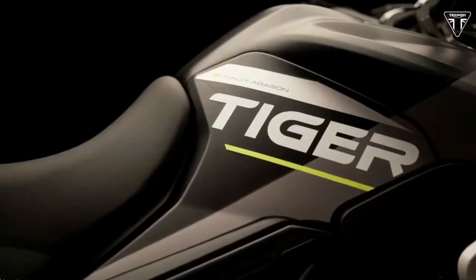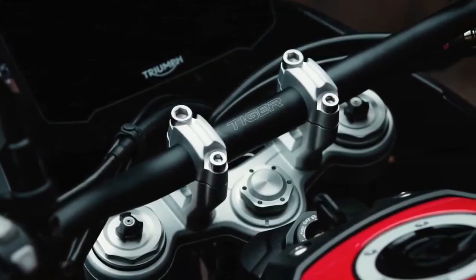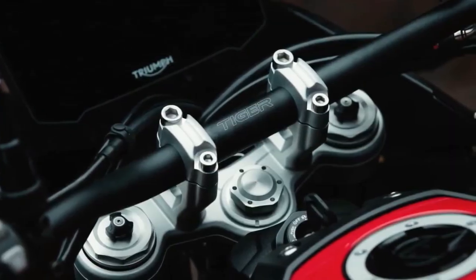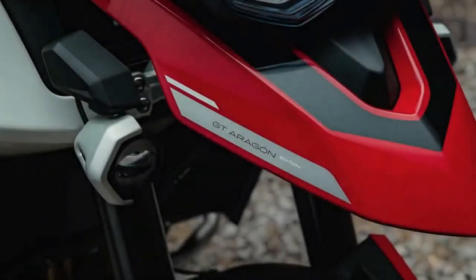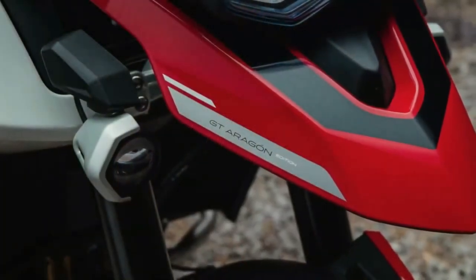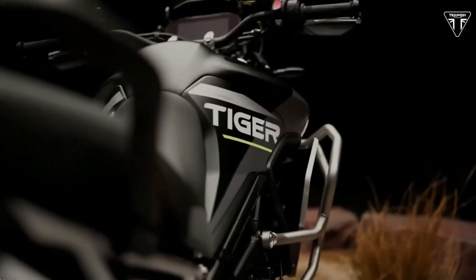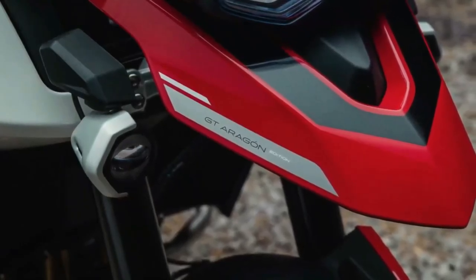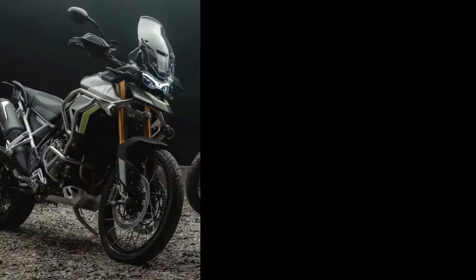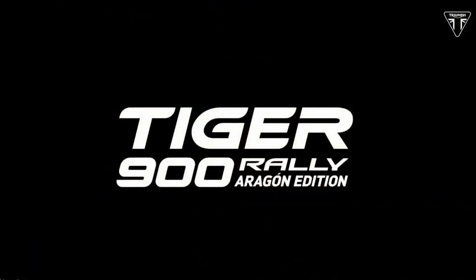The Triumph Tiger 900 Aragon Edition gets a colorway reminiscent of Cervantes' competition bike from 2022. Dominant colors are matte phantom black, matte graphite, and crystal white, with accents in racing yellow and Triumph Tiger Aragon Edition decals. A two-tone seat design is also new. The Rally Aragon Edition gets special show forks that Triumph says are tuned for greater off-road performance, plus fuel tank protection bars.